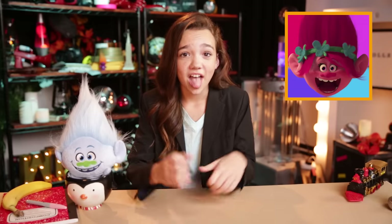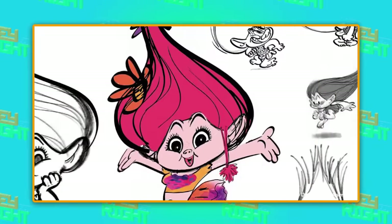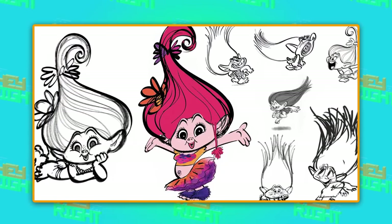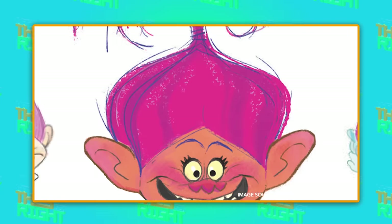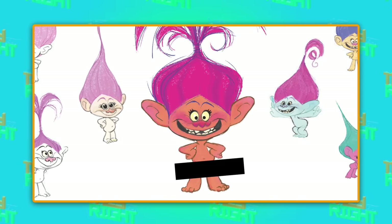And finally, Poppy — the singiest, danciest, trolliest troll of them all. She actually used to look a lot more like those old troll dolls than the version you know from the film. And while she still had her signature pink hair, the big difference was that she didn't have any clothes.